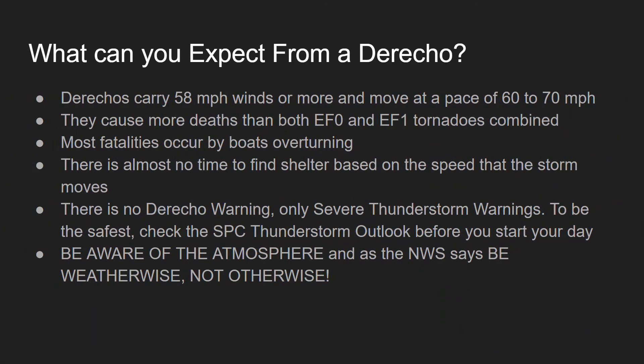What can you expect from a derecho? Derechos carry 58 mph winds or more and move at a pace of 60–70 mph. They cause more deaths than both EF-0 and EF-1 tornadoes combined. Most fatalities occur by boats overturning. There is almost no time to find shelter based on the speed the storm moves. There is no derecho warning — only severe thunderstorm warnings. To be the safest, check the Storm Prediction Center thunderstorm outlook before you start your day. Be aware of the atmosphere, and as the NWS says, be weather-wise, not otherwise.